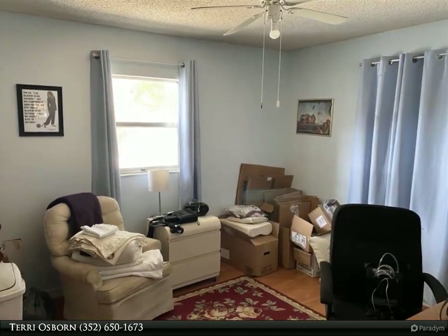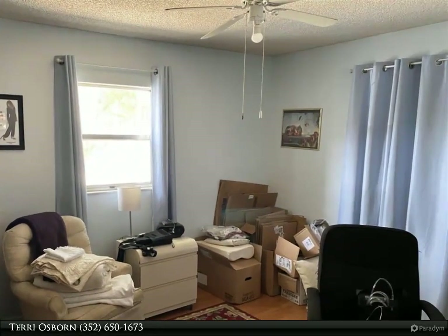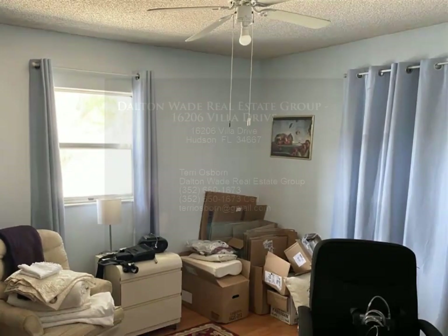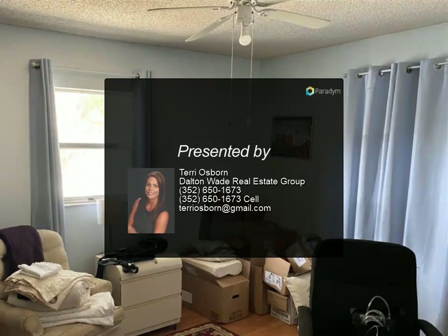Close to shops, restaurants, easy commute to and from Suncoast/Veterans Highway, close to world-famous beaches, golf courses, Busch Gardens, culture and sport events in the Tampa and St. Petersburg area, Tampa Airport, and Tarpon Springs.